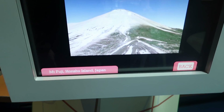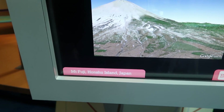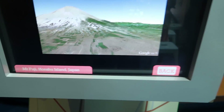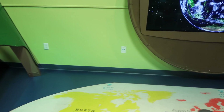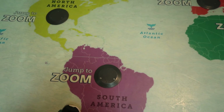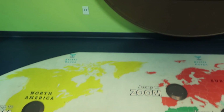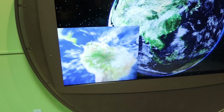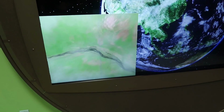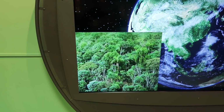It's called Mt. Fuji. So it uses Google Earth — that's really cool. So here's another map of the world. Jump to zoom — we're going to jump on that. And on here, we zoom in. So every time you put down your foot, you're zooming in.